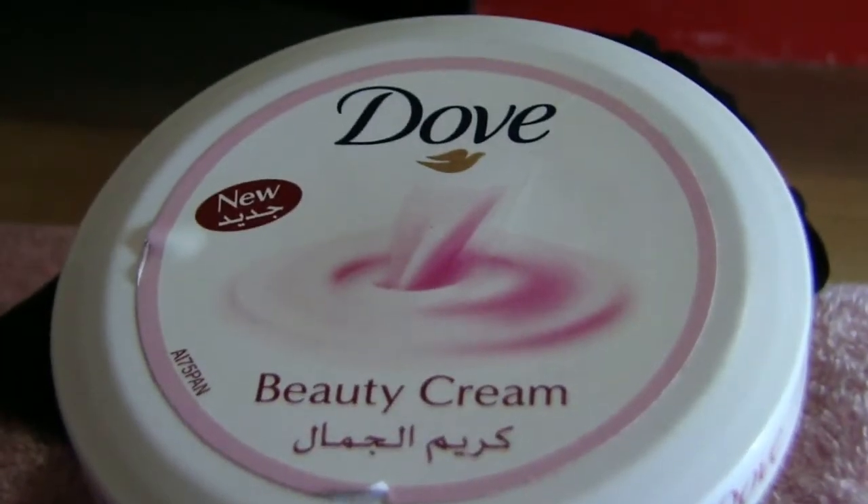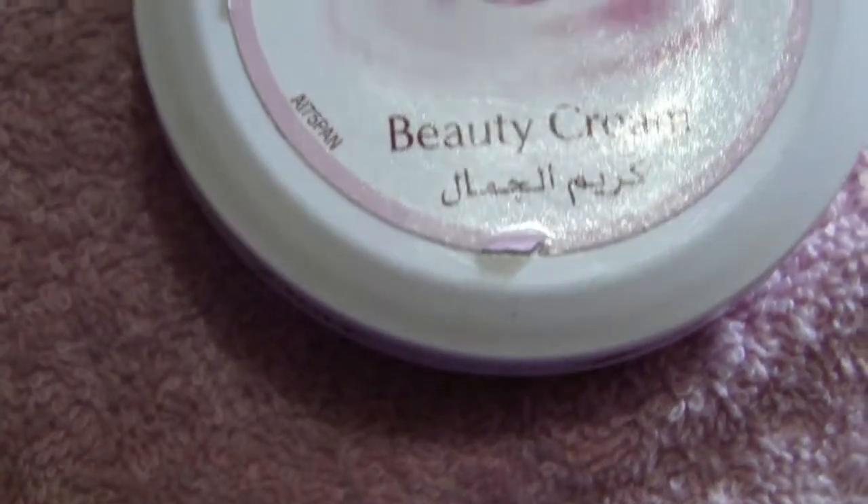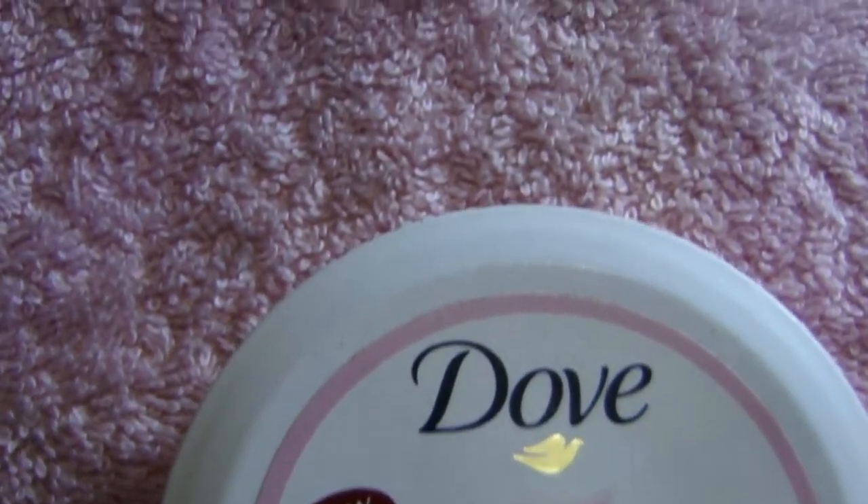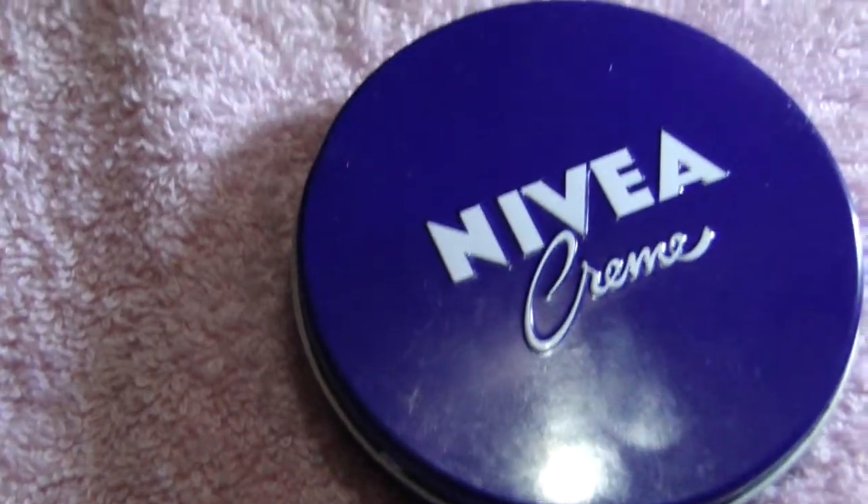Both creams have a rich and smooth texture, decent packaging, and keep your skin moisturized. Both creams are economical and travel friendly. Nivea cream is a greasy, thick cream — when applied in a large amount it makes your skin sticky and shiny.